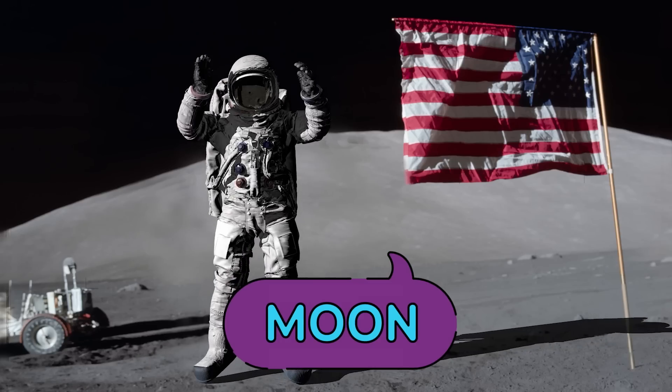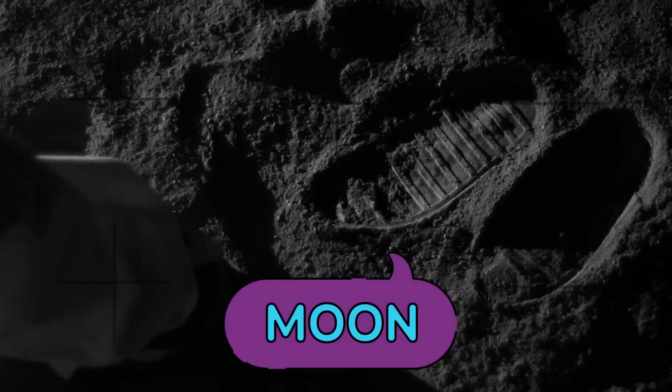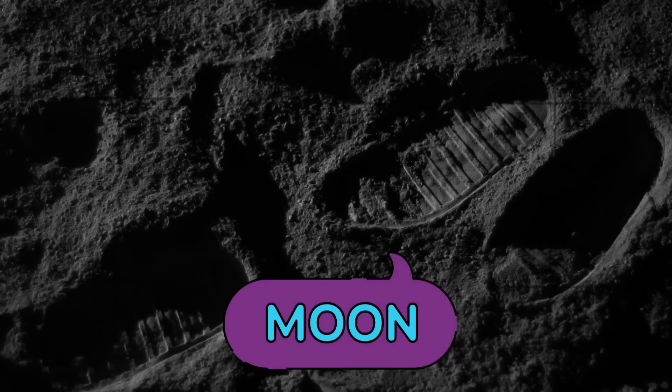Did you know there's no wind at all on the moon? Footprints left by astronauts will be on the moon forever because there's no wind to blow them away.